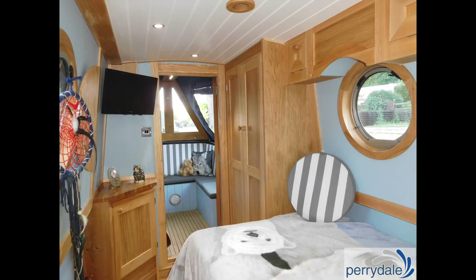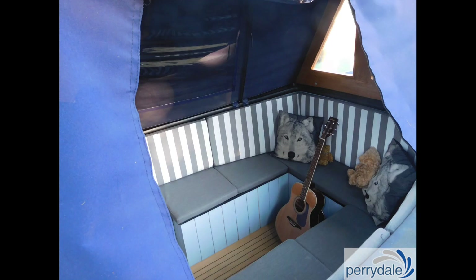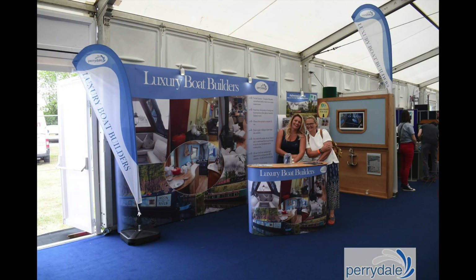It is with much regret that Perrydale Narrowboats cannot attend the Crick Boat Show in August 2021 due to personal reasons. We are however intending to be back for the May 2022 show. This video looks at our most recent new build which we would have been showcasing at the August show.